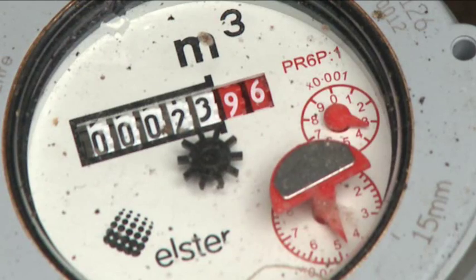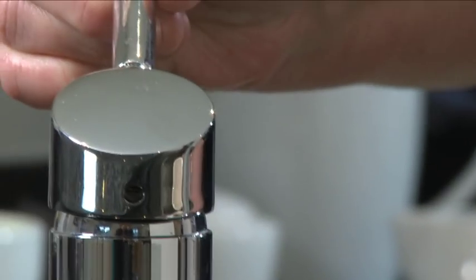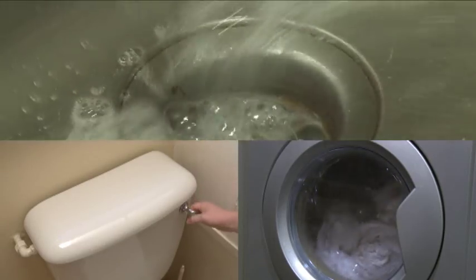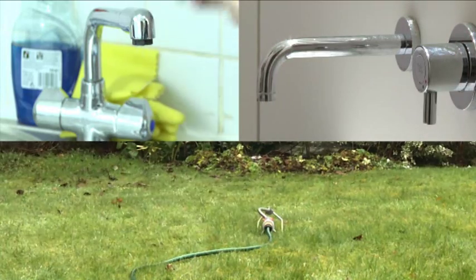If you are a water meter customer, your bill is based on how many cubic metres of water you actually use. Because we use your meter reading for both water and wastewater charges — both the amount of water supplied to your home and the dirty water that goes into the sewer — as you reduce your water use, we also reduce your wastewater charge.